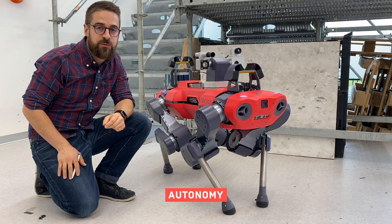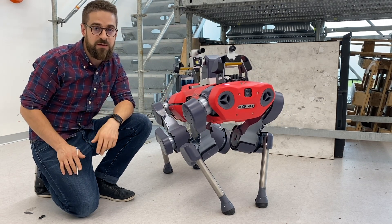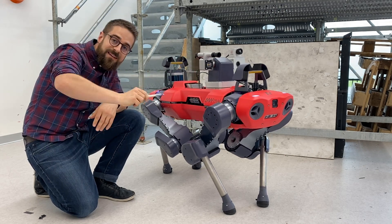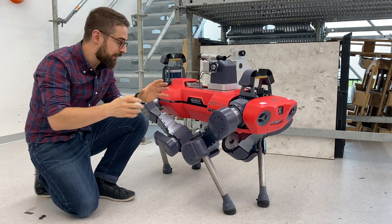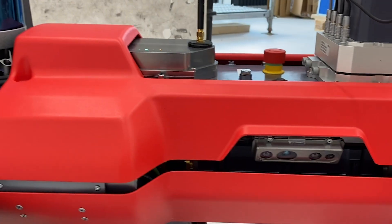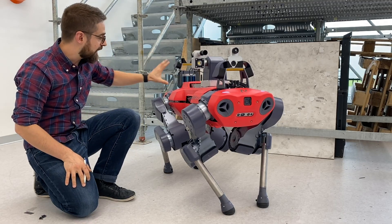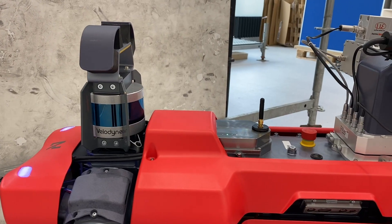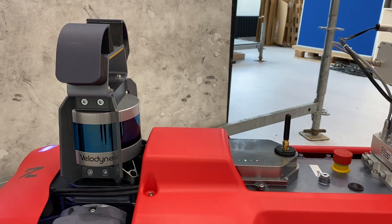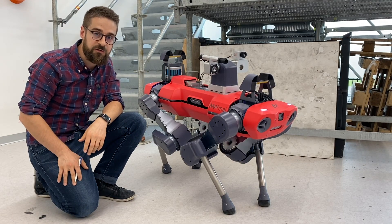ANYmal is packed with a range of perception sensors that allow the system to safely navigate complex environments. 360-degree perception is enabled by depth cameras all around the robot to sense the close-range environment and allows the robot to see obstacles and negotiate them. A lidar scans up to 100 meters in distance, scanning the entire environment and enabling fully autonomous navigation in large-scale industrial environments.